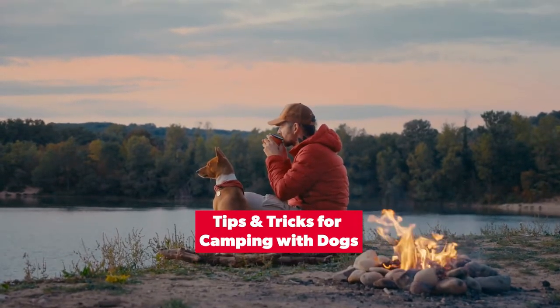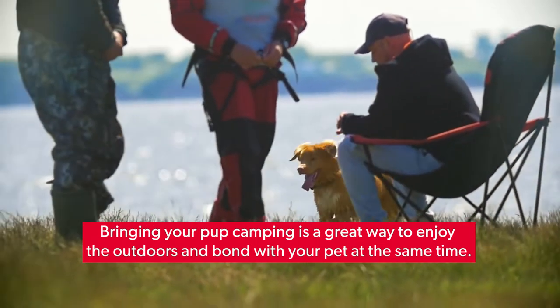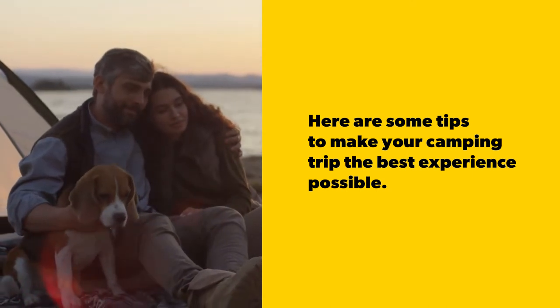Tips and tricks for camping with dogs. Bringing your pup camping is a great way to enjoy the outdoors and bond with your pet at the same time. Here are some tips to make your camping trip the best experience possible.